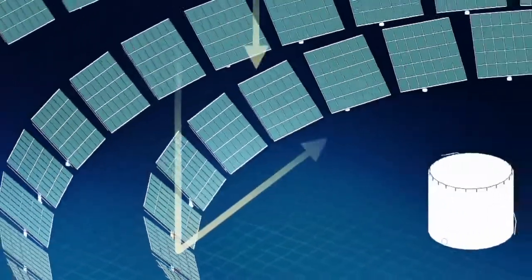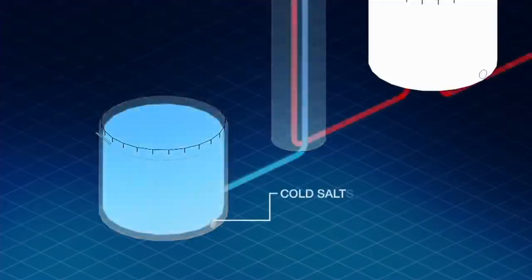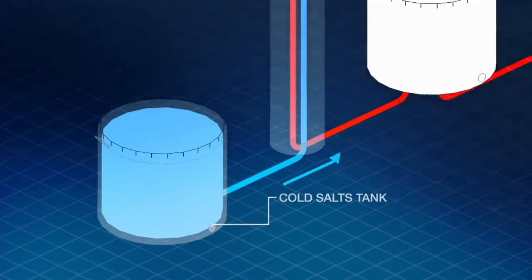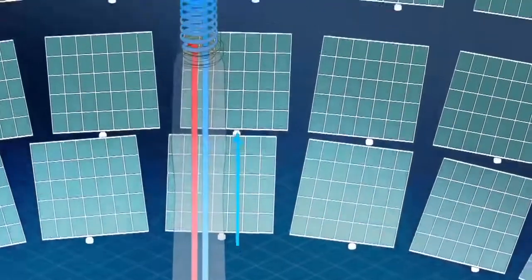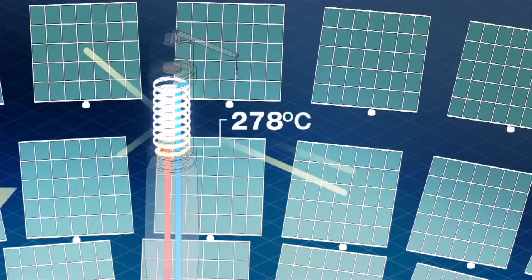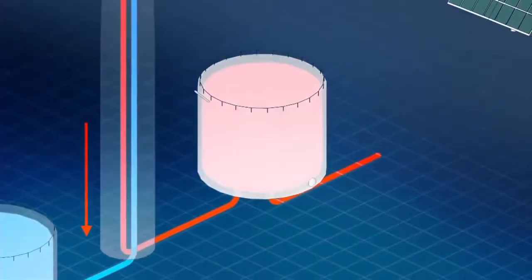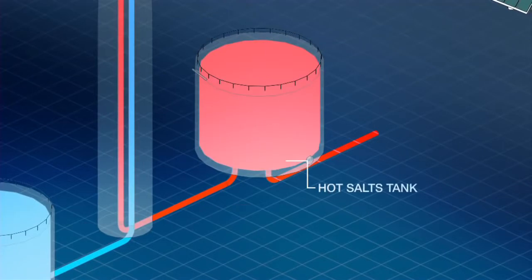Sunlight is reflected from each heliostat onto a central receiver at the top of the tower. Sodium and potassium nitrate salts are pumped from the cold salts tank up to the receiver, where they absorb the concentrated solar thermal energy, reaching temperatures of up to 565 degrees. The heated salts are then pumped down to the hot salts tank, where they can be stored in a molten state or used to generate electricity via the heat engine.